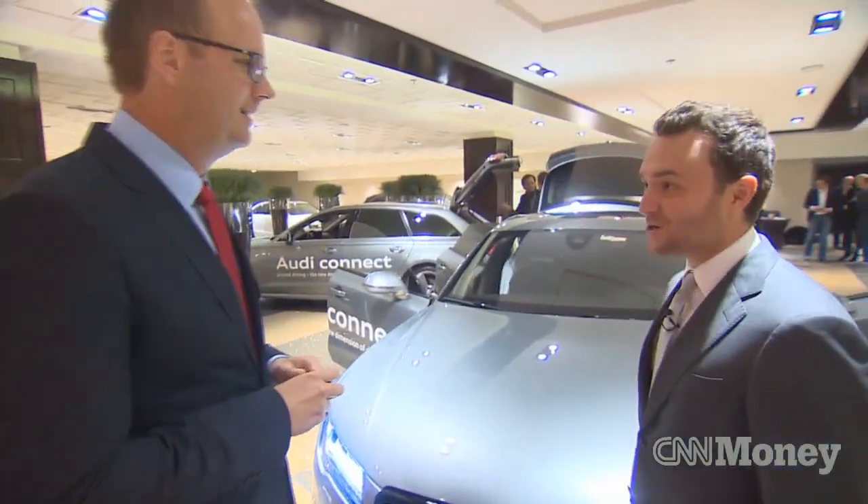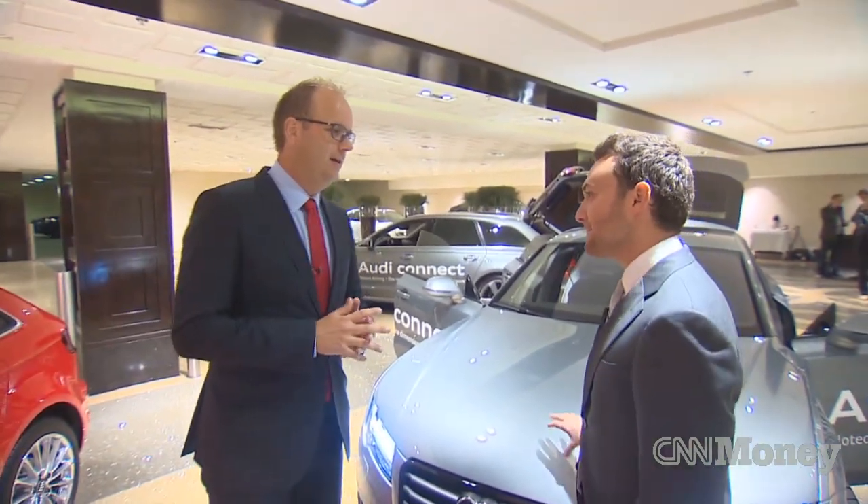If you had to sell it to me right now, how much would you charge me with all that technology that you've crammed in here? We don't talk about prices currently.